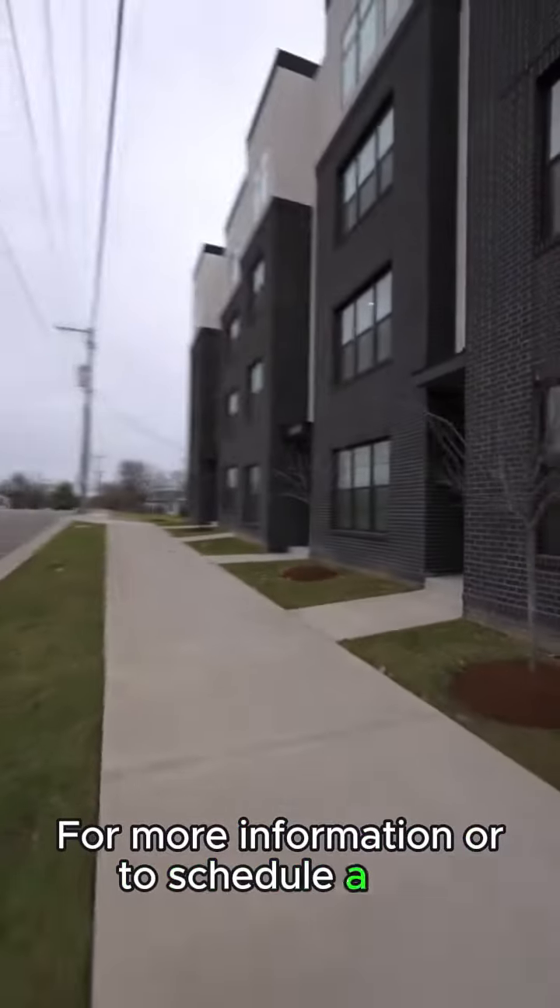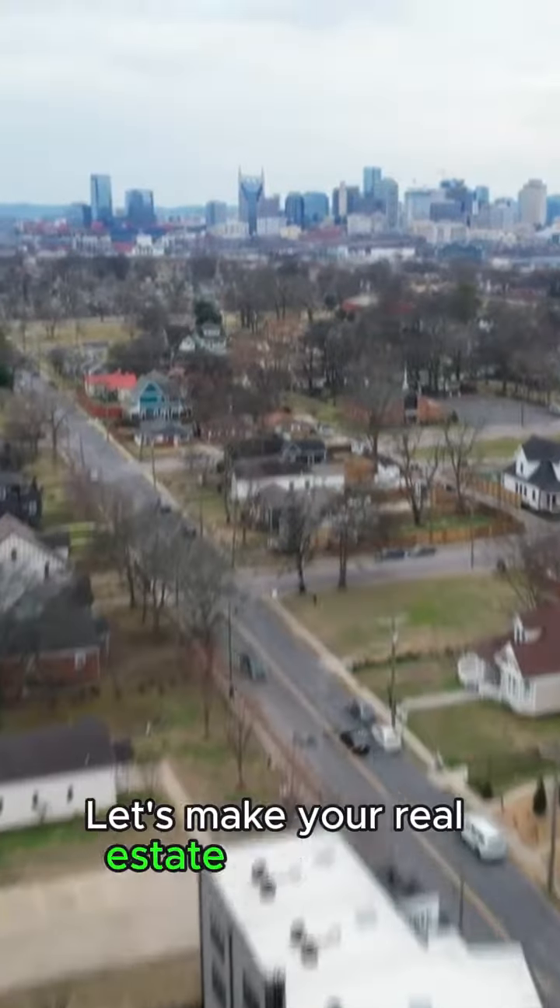For more information or to schedule a visit, contact us today. Let's make your real estate investment dreams a reality.